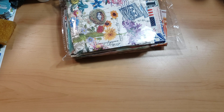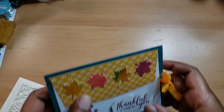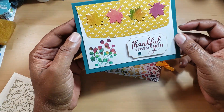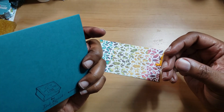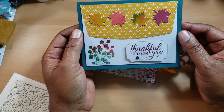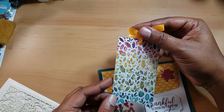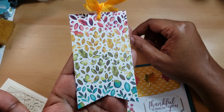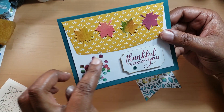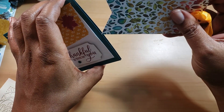Deb is a Stampin' Up demonstrator, so she does a lot of paper crafting and card making. Look at this card — I don't remember if I saw her make this. It says 'Made with Love, Deb Hulk, Stampin' Up.' It looks like an envelope card, which is so cool. It had a little tag on it, and look at this beautiful paper. I'll leave her information in the description box — feel free to click it and go check her out.